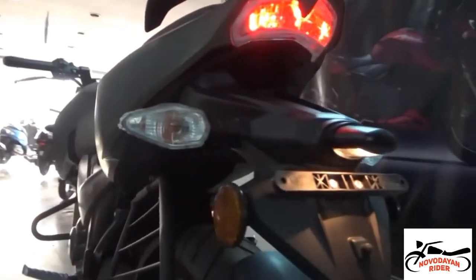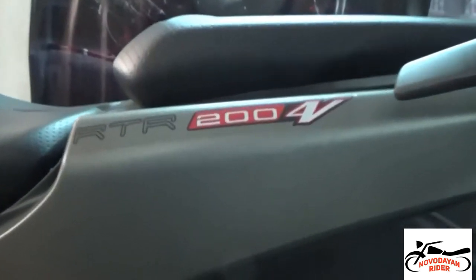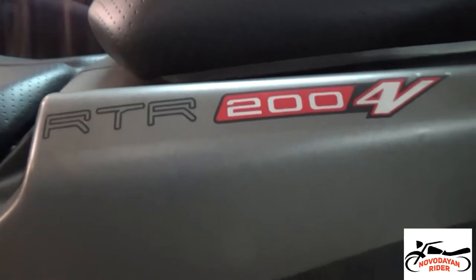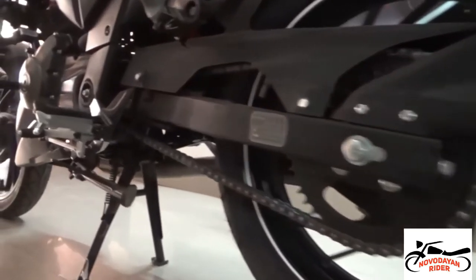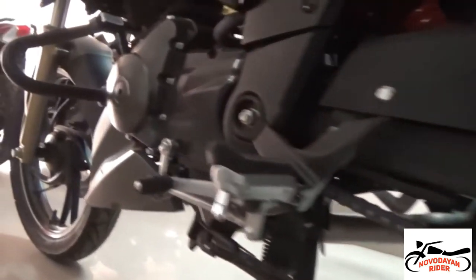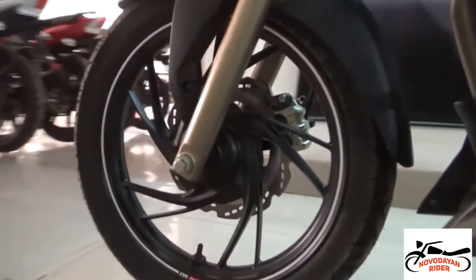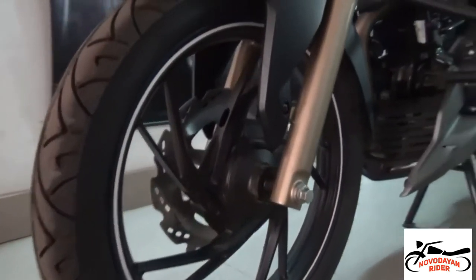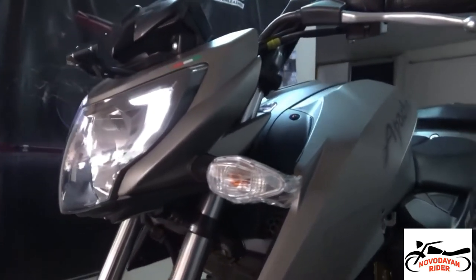Talking about performance, it performs really well in cities as well as on highways, but comparing the two, it performs pretty well in cities. It pulls like mad even in 4th or 5th gear, which is a specialty of TVS motors. Although we can't say it can compete with other bikes in its category, this is still a perfect racing machine for Indian roads.